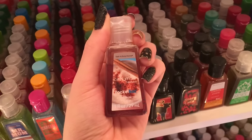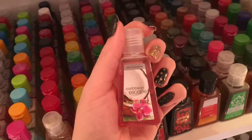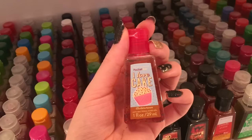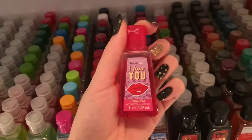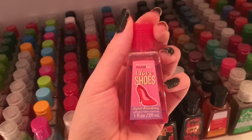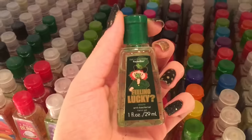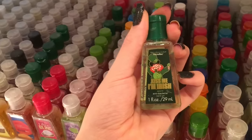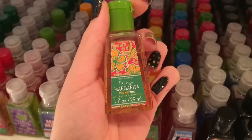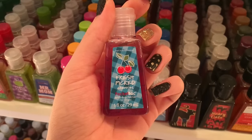Cinnamon Heaven, Island Margarita, Fresh Lavender, Caribbean Escape, Aqua Blossom, Warm Vanilla Sugar, I Love Cake Buttercream, I Love You Sweet Pea, I Love Bling Rock Candy, I Love Shoes Stylish Strawberry, I Love Boys Berry Crush, Feeling Lucky Apple, Kiss Me I'm Irish Apple, Who's Your Patty Green Apple, Citrus Crush, Mango Margarita, Pomegranate Passion, Fresh Picked Cherries.